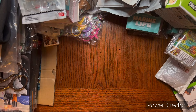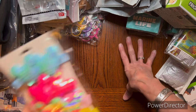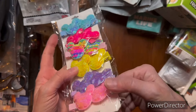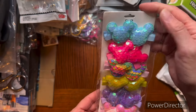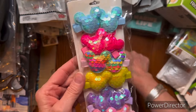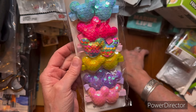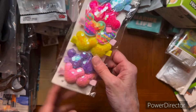I got some Mickey, Minnie ears - Minnie Mickey heads, whatever you want to call them - barrettes. These are barrettes. And they have the flip sequins on them. I thought those were really cool, and I needed some more hair products, so I got that.